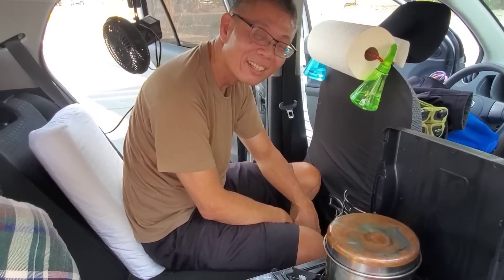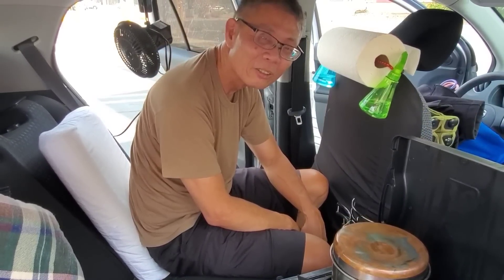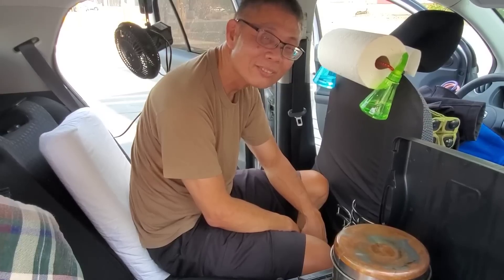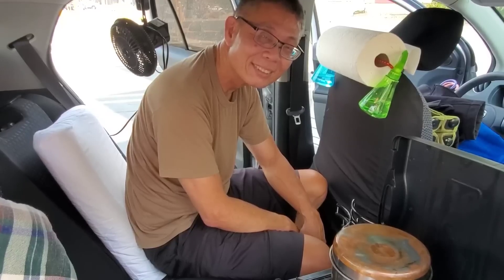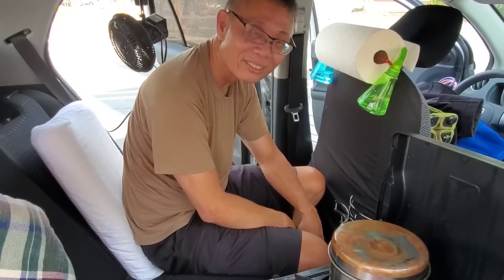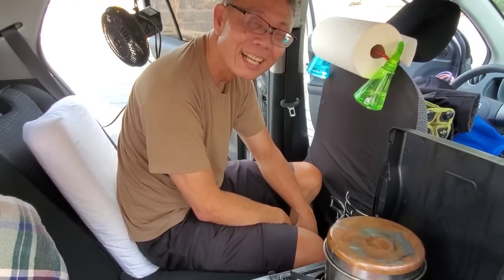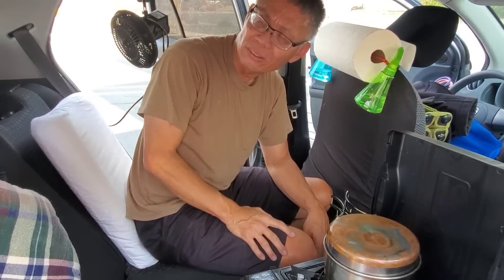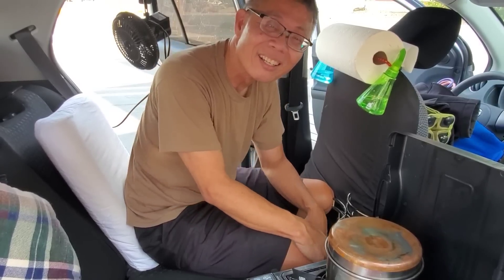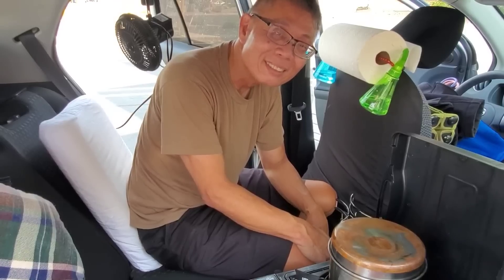This entire build cost under $100, so someone on a tight budget with a small car could get it all outfitted very affordably. That's not including the power bank, which was around $220, but you can use battery-powered items instead and avoid that cost entirely.